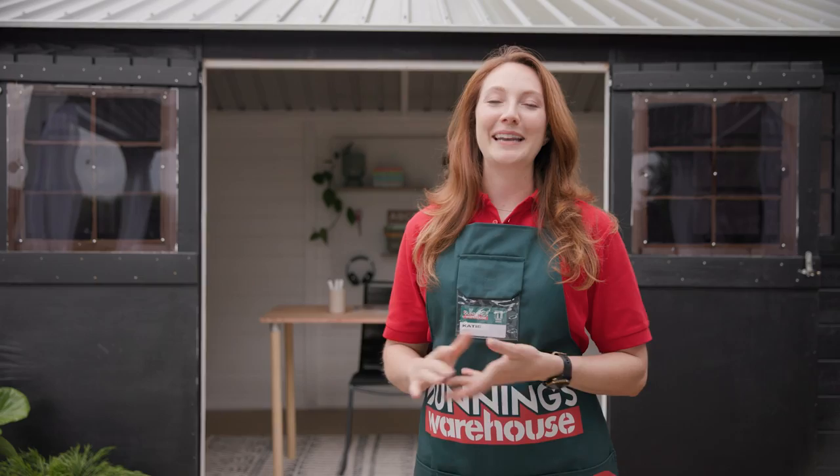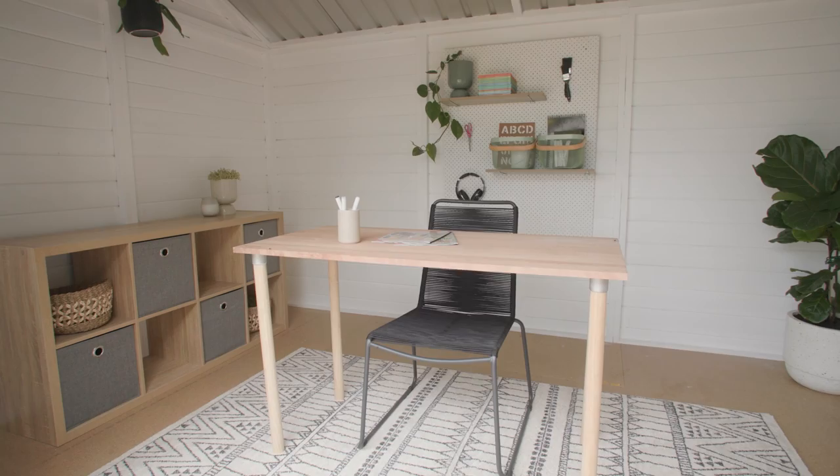Want a shed to look like this? Hey, my name is Katie, and this is everything you need to know to personalize a shed.